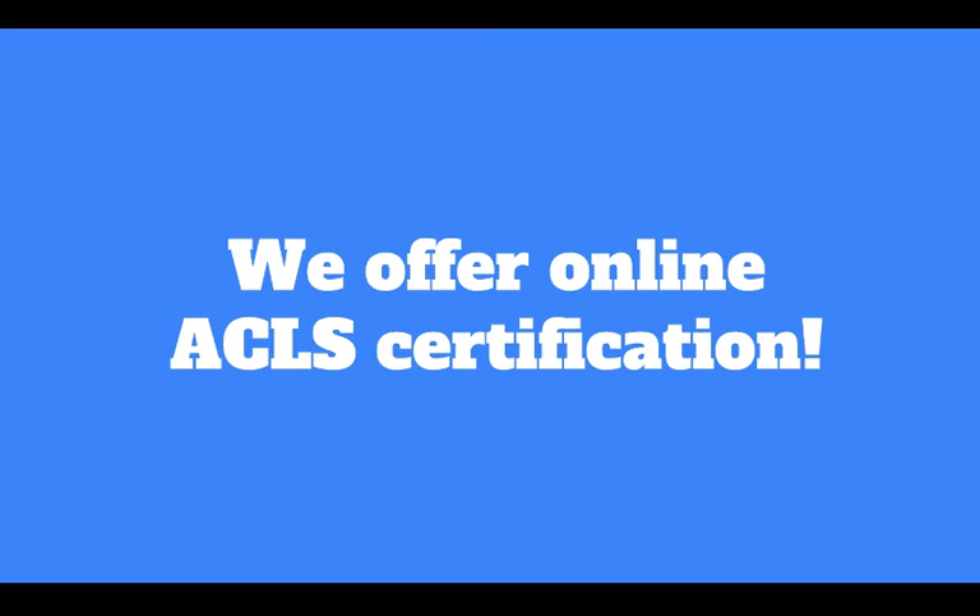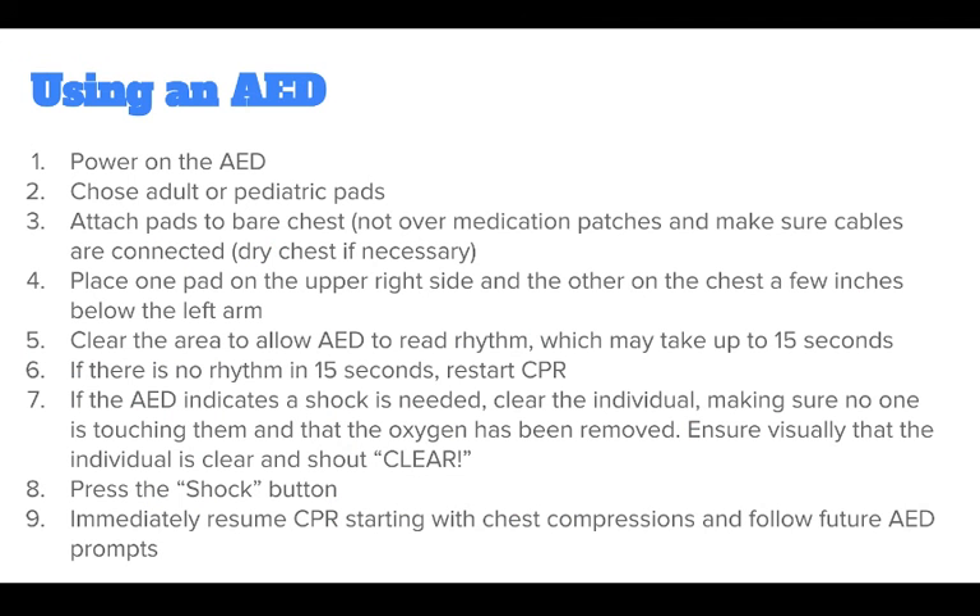If the AED indicates a shock is needed, clear the individual — making sure no one is touching them and that oxygen has been removed. Ensure visually that the individual is clear and shout 'clear.' Press the shock button. Immediately resume CPR starting with chest compressions and follow future AED prompts.